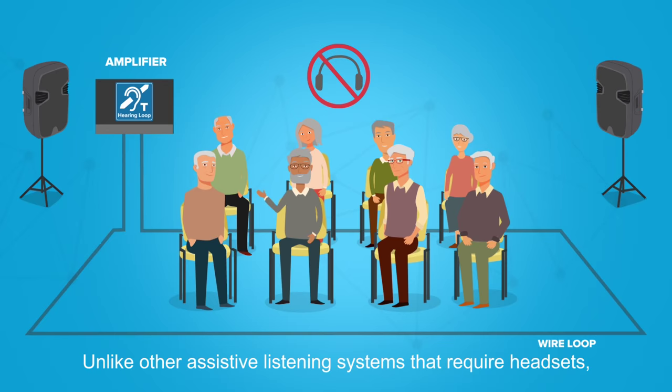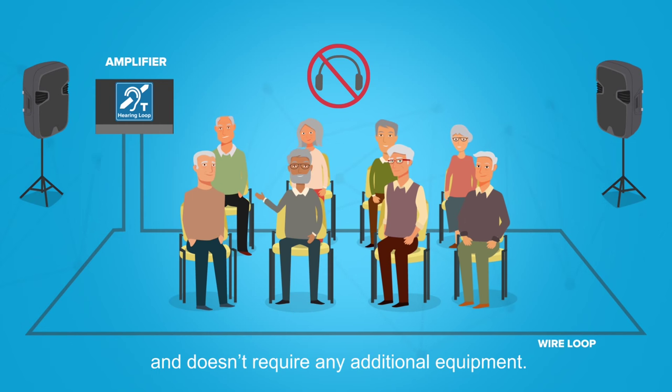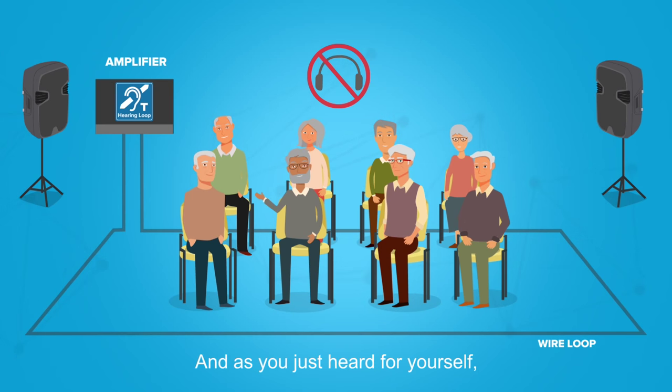Unlike other assistive listening systems that require headsets, hearing loops are the only solution that uses the unique tuning to each person's individual pattern of hearing loss and doesn't require any additional equipment. And as you just heard for yourself, the difference is night and day.